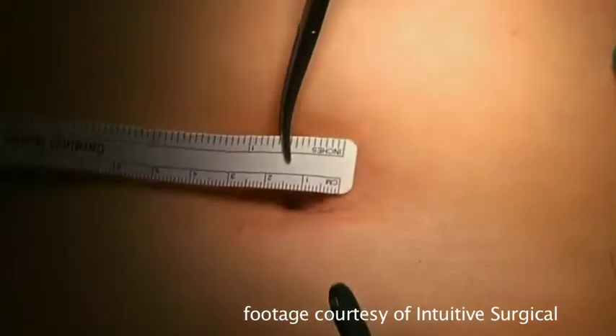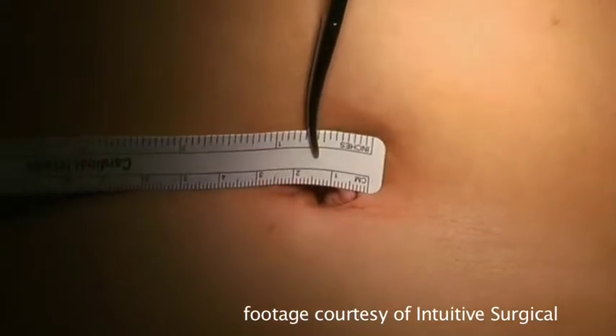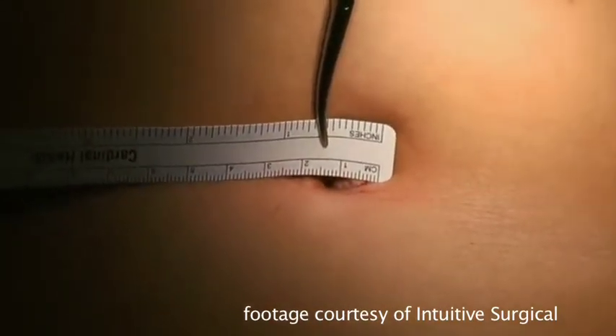Robotic surgery has been around in its uses for gynecology for quite some time. The newest thing is use of the single site platform. When we use that platform, we make one small incision — 2.3 centimeters, a little bit less than an inch — in the base of the belly button, and we're able to put the instruments we use through the robot into that small incision.